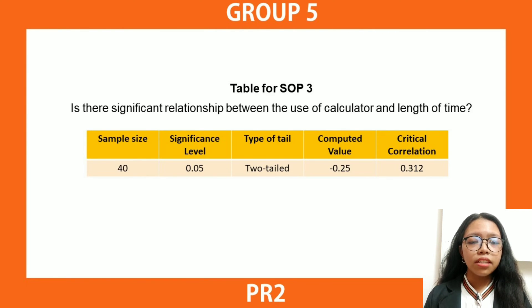For Statement of Problem 3 — is there a significant relationship between the use of a calculator and the length of time? — the researchers used Pearson's R correlation coefficient formula to find the significant relationship between the two variables. Using the survey data, a computed value of negative 0.25 was obtained. The critical correlation value was assessed using a significance level of 0.05 for a two-tailed test, yielding a critical value of 0.312. Since the computed value is less than the critical value, the null hypothesis is rejected; therefore, there is a relationship between the use of a calculator and the length of time in answering the test.